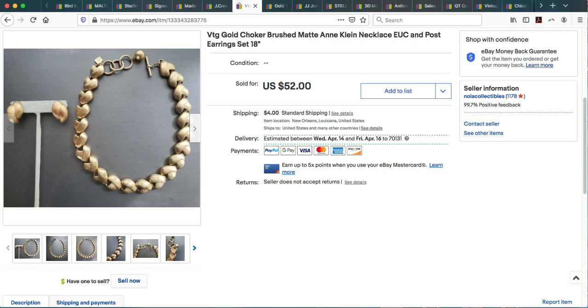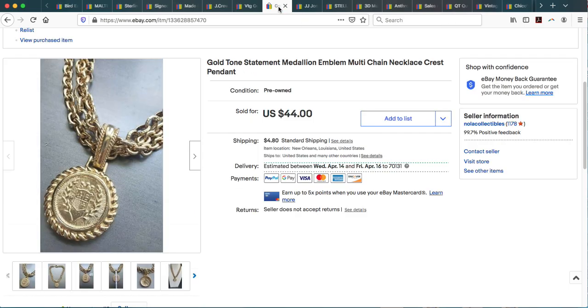Here we go again — another set of vintage 80s Incline. You can see the little hang tag that says Incline; on the back is a lion's head, which is Incline's signature. This was an 18-inch necklace with matching clip-on earrings as a set. I had it listed for $52, took an offer, and it ended up selling for $45 plus shipping. The Incline went off to its new owner.